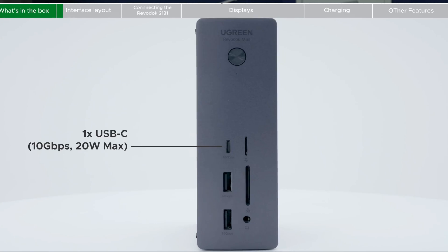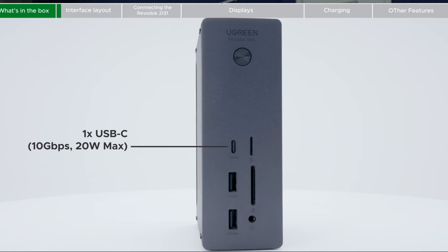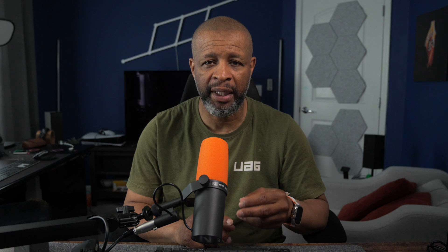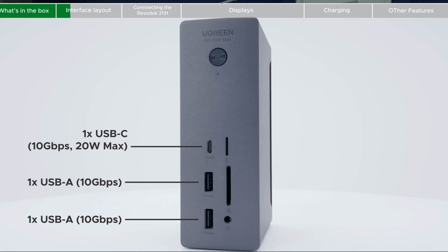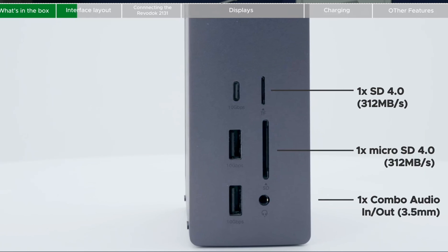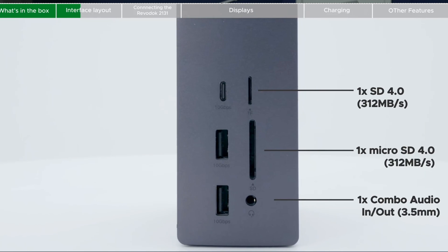What really matters is the ports. Up front, you get a 10-gigabit USB-C port that can push 20 watts for charging your phone. You also get two 10-gigabit USB-A ports. And for all the creatives watching, both a full-size SD and microSD card reader that supports UHS-II speeds up to 312 megabytes per second.